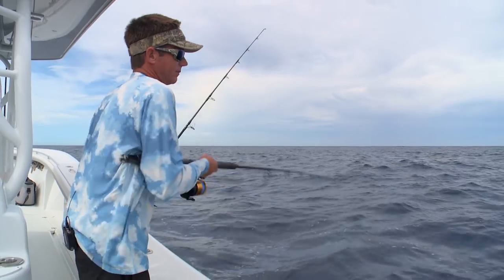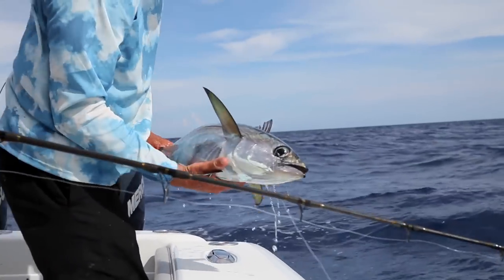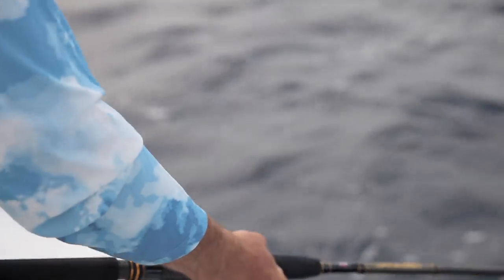There's nothing better than fishing in the Florida Keys. There he is. Nice. Right there. That's a good bite. For diversity of species, there's nowhere else like it.